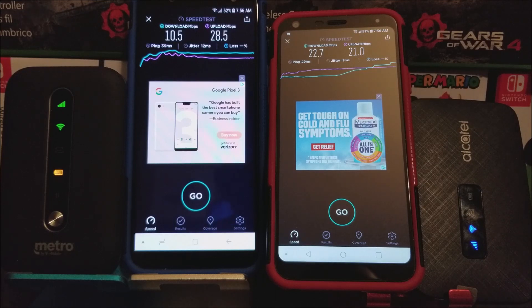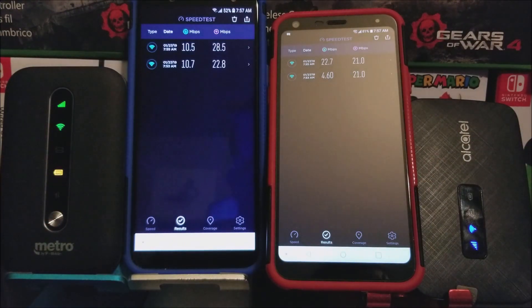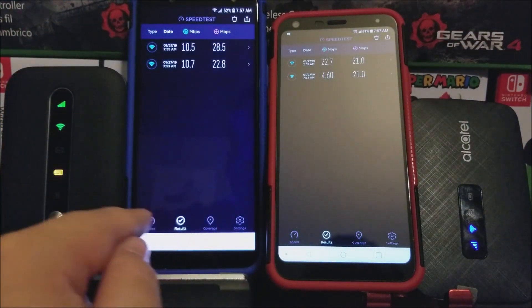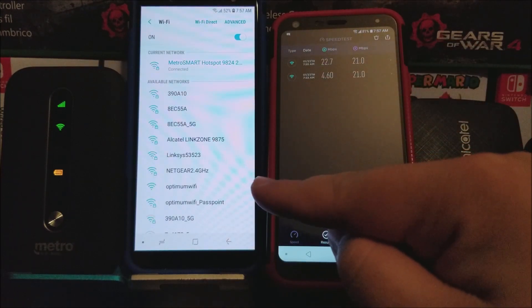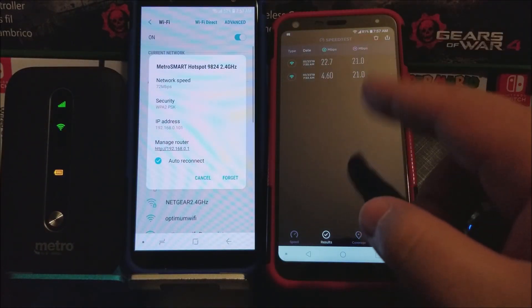So now let's tap on results so you can see both of the results right there. Sometimes you're going to be getting more and better coverage on the Coolpad Smart Metro Hotspot because it supports the 600 MHz band. Also, to show you that I was using the 2.4 GHz on both devices — the Alcatel LinkZone by default only supports 2.4 GHz, and on the new one, the Metro Smart Hotspot, I'm also using the 2.4 GHz, so it was a fair speed test.